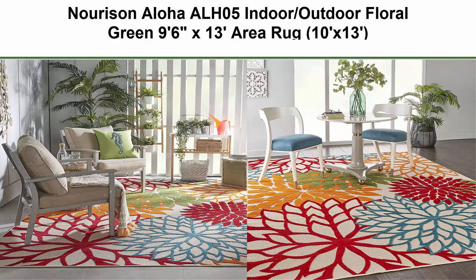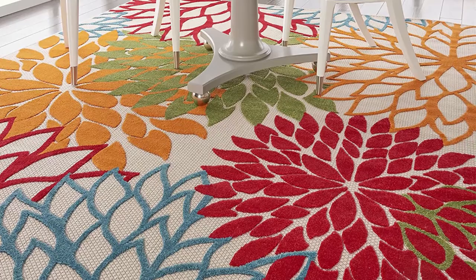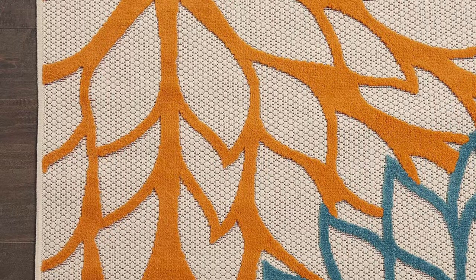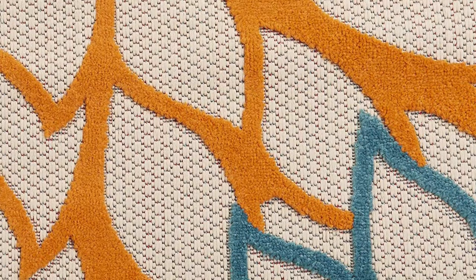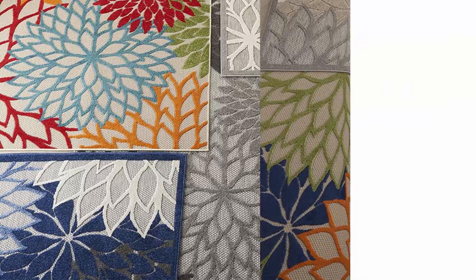Top 9: Nourison Aloha ALH05 Indoor Outdoor Floral Green, 96 inches x 13 feet area rug, 10 x 13, 100% polypropylene, imported. Cleaning instructions: vacuum regularly, clean spills immediately by blotting with a clean damp sponge or cloth. When cleaning outdoors, rinse with a hose. To extend the life of this area rug, bring indoors during extreme weather. Pile height: 0.25 inches.